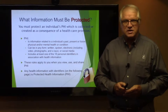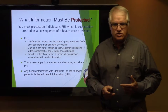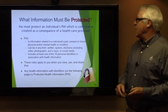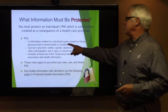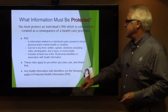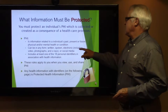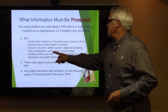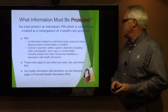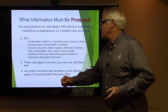What information must be protected? You must protect the individual's PHI, which is collected or created as a result of a healthcare provider relationship. PHI is information related to an individual's past, present, or future physical or mental health or condition. It can be in any form: written, spoken, electronic, including video, photographs, and x-rays, or social media, which is a really important aspect. This rule applies to you when you view, use, or share PHI.